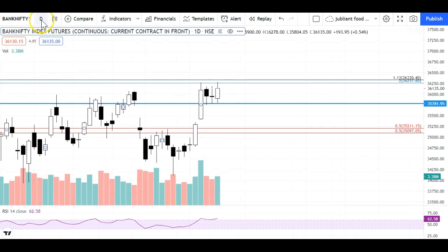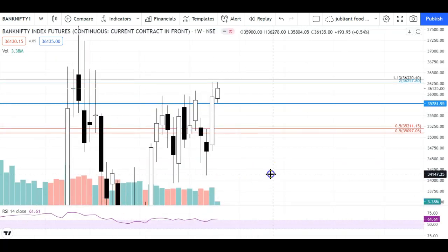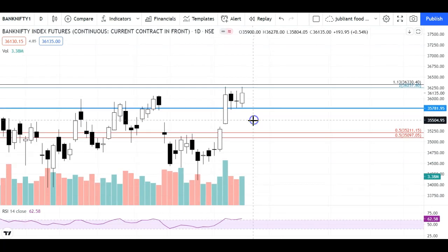Today's candle almost closed at its high. As I told you in the last video, Bank Nifty's weekly chart is very good at this time. Last week's closing is very positive. Since the weekly chart is very positive, we expect that in the next week we will also see a good move on the upside in Bank Nifty.